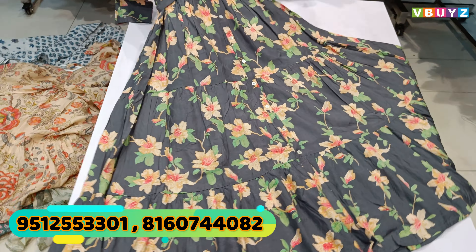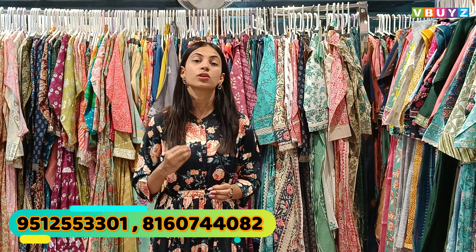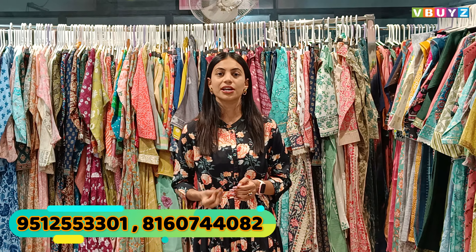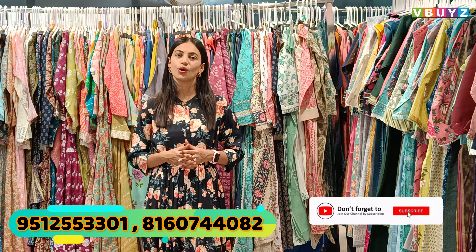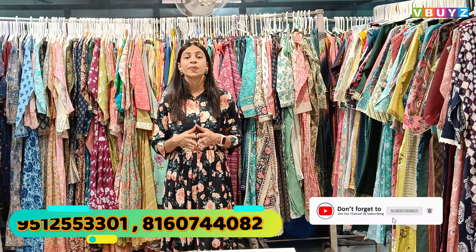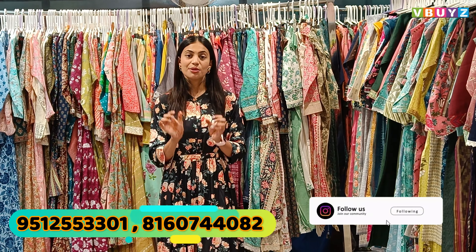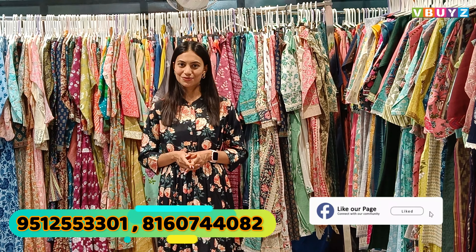This is our online team's WhatsApp number shown on the screen. It is a professional team, so if you need any guidance, please call them and ask in a proper way. You can contact the team online or visit directly. If you want to know anything, you can call them. We will see you in the next video. Bye for now.